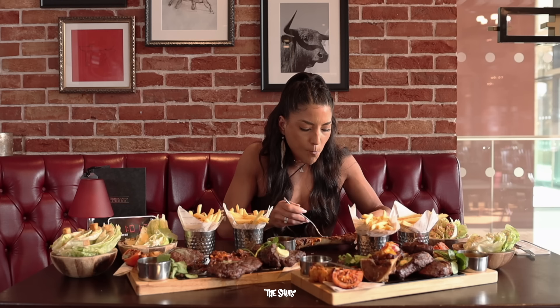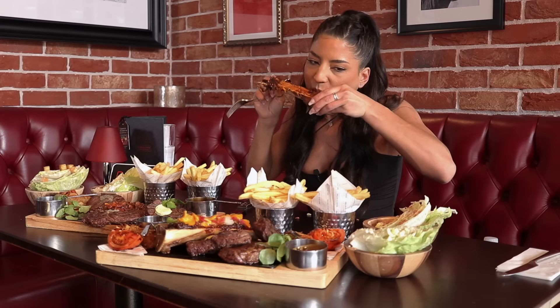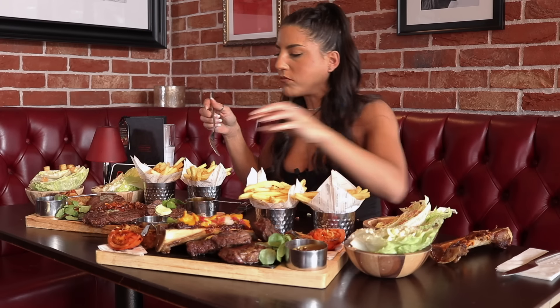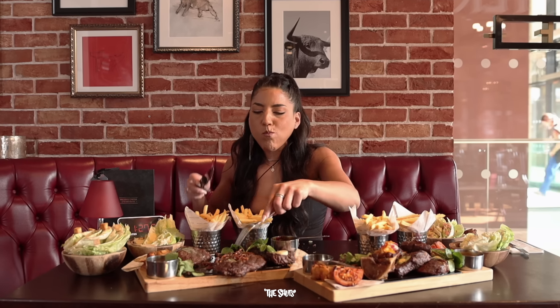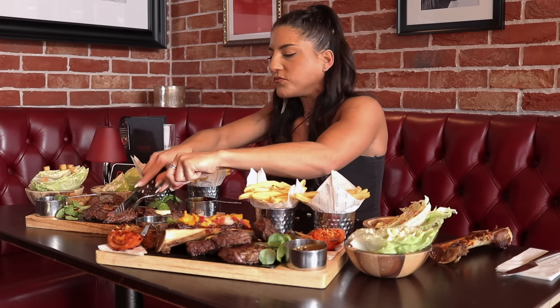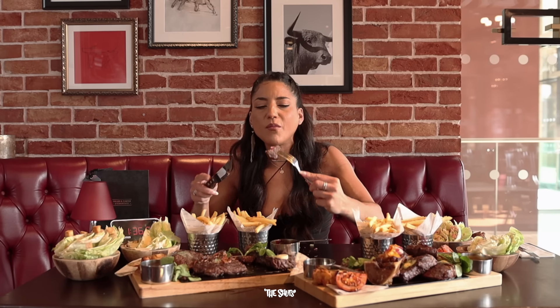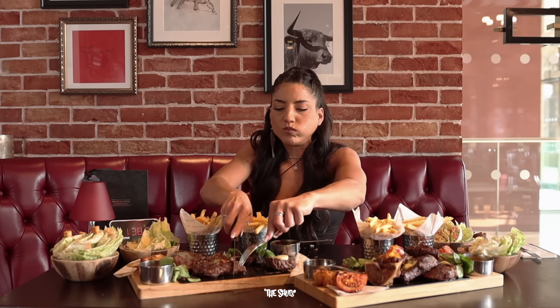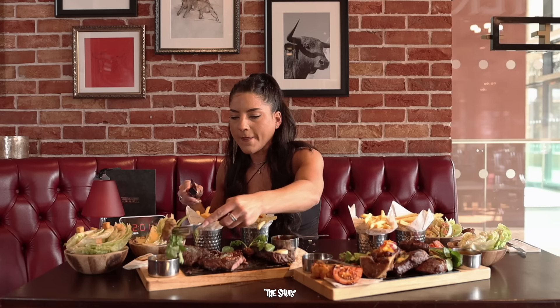It has this lovely pulled brisket. Whilst I bask in the delight of the bone marrow, let's talk about why I'm here. The lovely people at Miller and Carter reached out and said nobody has ever completed our butcher's block and they think it's impossible — and to that I said that's interesting, I'll take two. To be fair, it's been a hot minute since I've had a fillet steak. Ribeye though — ribeye in the peppercorn, now that would be my order.